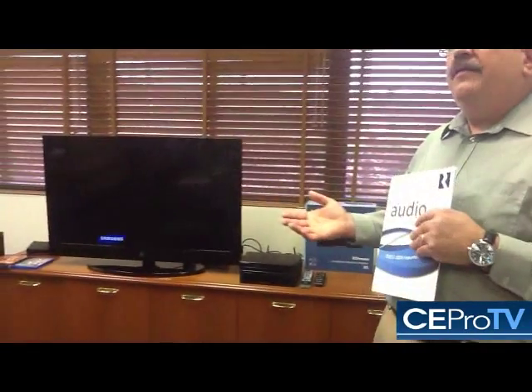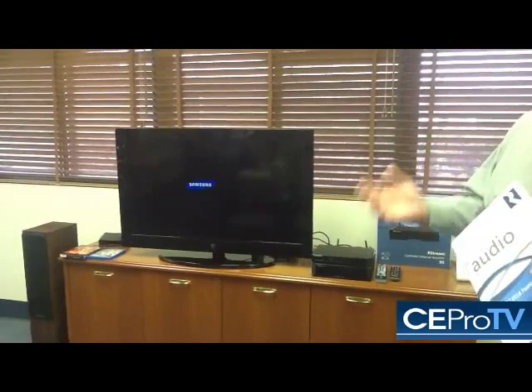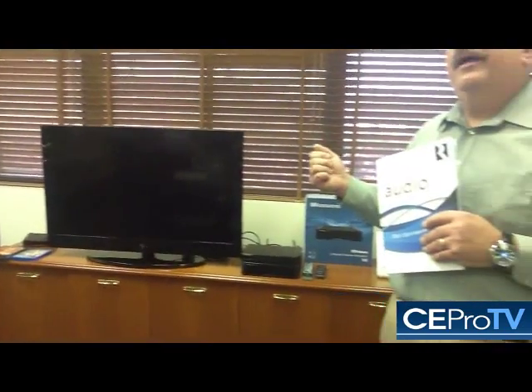One other feature about X5 that we incorporated into it was its ability to integrate into a video system. A master bedroom television set, for example — that TV may have a Blu-ray player, a DVD player attached to it, a cable box, satellite receiver, and so on. What we provided was taking the optical output of that television set, or the coax output, the digital out, and feeding it into the X5, so that way the X5 becomes the amplification for that video source.